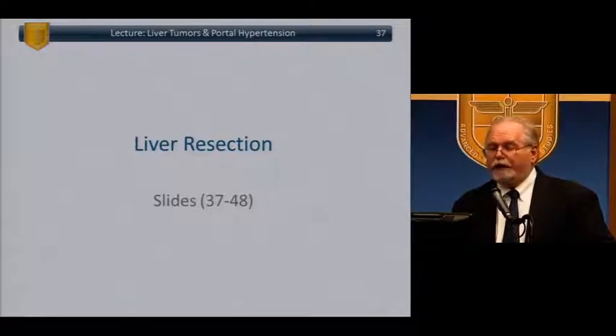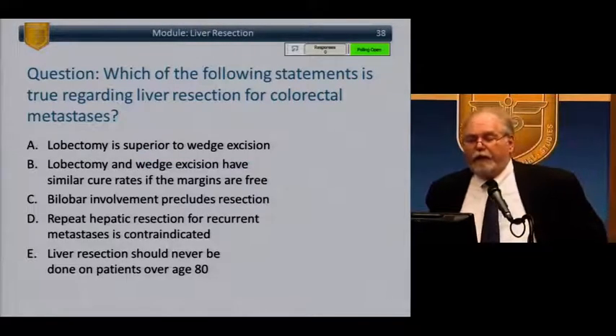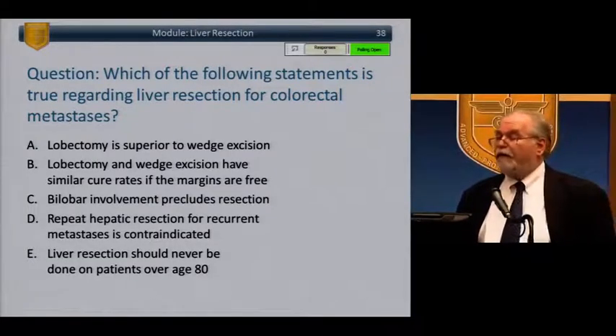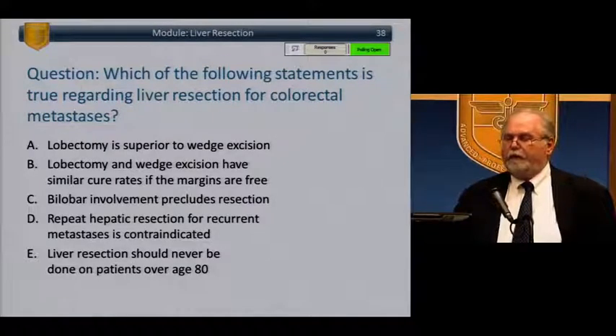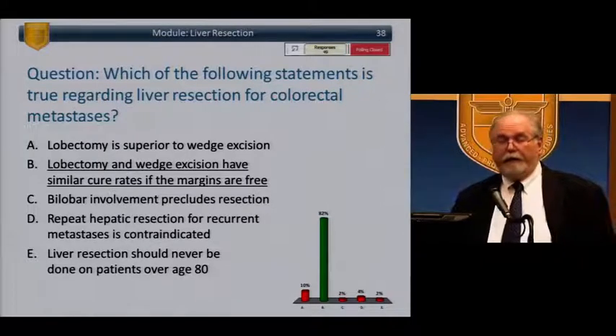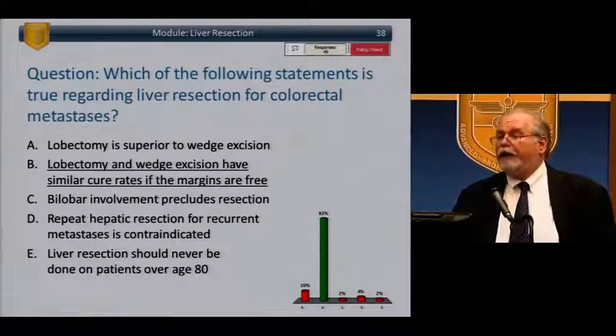Which of the following is true regarding liver resection for colorectal metastasis? Lobectomy is superior to wedge excision; lobectomy and wedge excision have similar cure rates if margins are free; bilobar involvement precludes resection; repeat hepatic resection for recurrent metastasis is contraindicated; or liver resection should never be done in patients over age 80. The answer is B — lobectomy and wedge excision have similar cure rates if the margins are free.